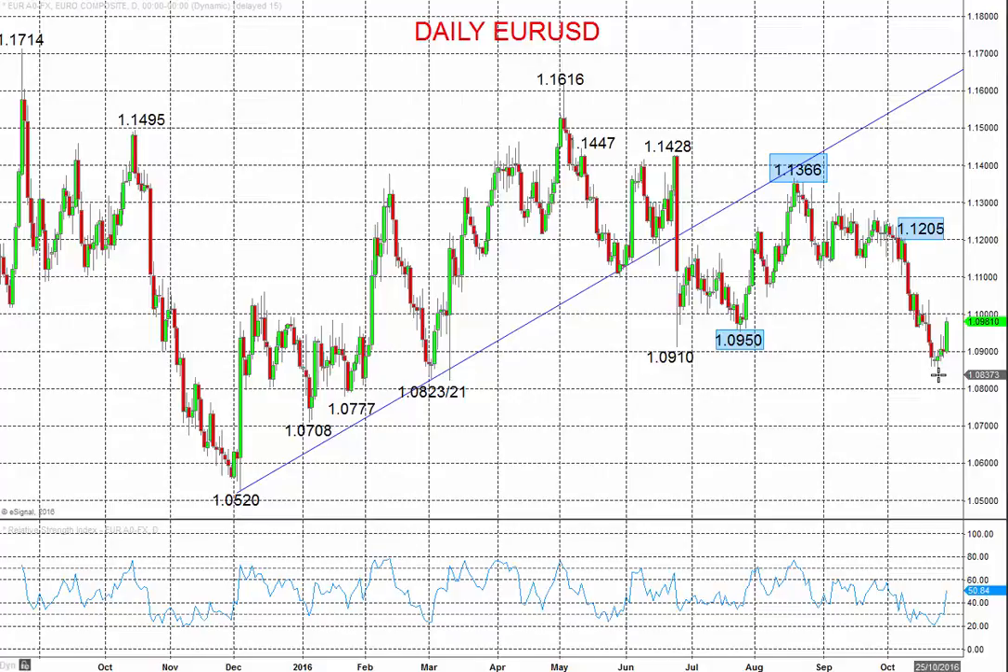Hi all, this is Steve Miley, the market chartist, on behalf of forextraders.com. We're going to take a look at both the euro and the pound, both against the US dollar, and both showing increasing signs of vulnerability as we move through late October, now going into and looking into early November.